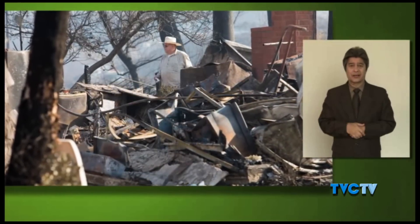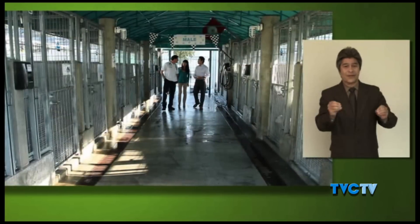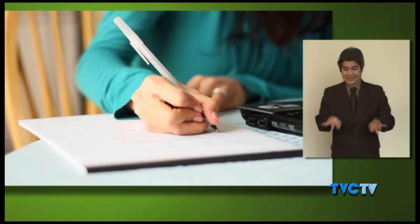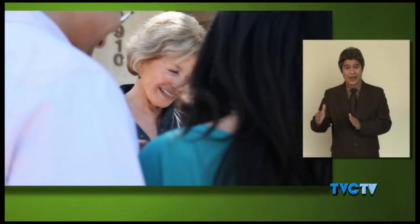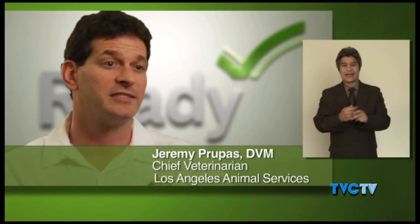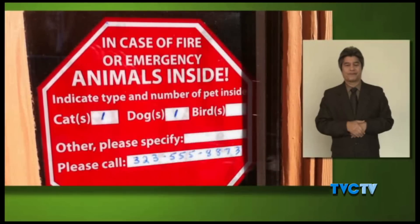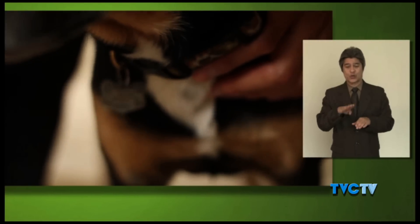Consider checking with your local animal shelter or emergency management office to determine if a pet-friendly emergency shelter will be set up near your location. Many emergency shelters only allow service animals, so advanced planning is key. Make a list of boarding facilities and veterinary offices that might be able to shelter animals in disaster emergencies — include 24-hour telephone numbers. Another way pet owners can be prepared is by developing a buddy system, making arrangements with neighbors and friends that in case of a disaster, you'll take care of each other's pets. A 'Pet Inside' sticker is an effective tool for alerting first responders that there are pets inside your home.